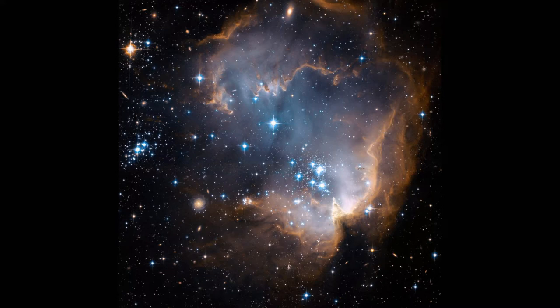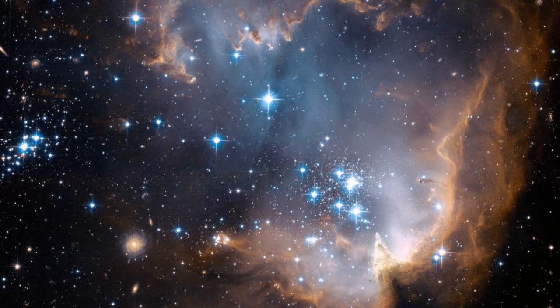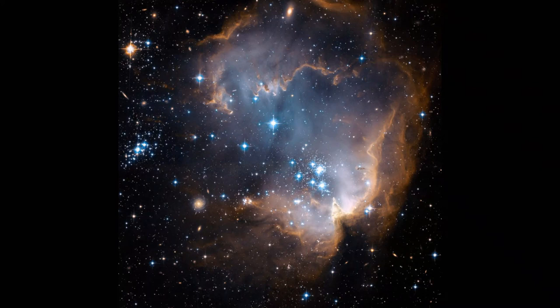Image No. 5: Star Forming Region N90. This Hubble image depicts bright blue newly formed stars that are blowing a cavity in the center of the fascinating star formation region known as N90. The high energy radiation blazing out from the hot young stars in N90 is eroding the outer portions of the nebula from the inside, as the diffuse outer reaches of the nebula prevent the energetic outflows from streaming away from the cluster directly. Because N90 is located far from the central body of the Small Magellanic Cloud, numerous background galaxies in this picture can be seen.